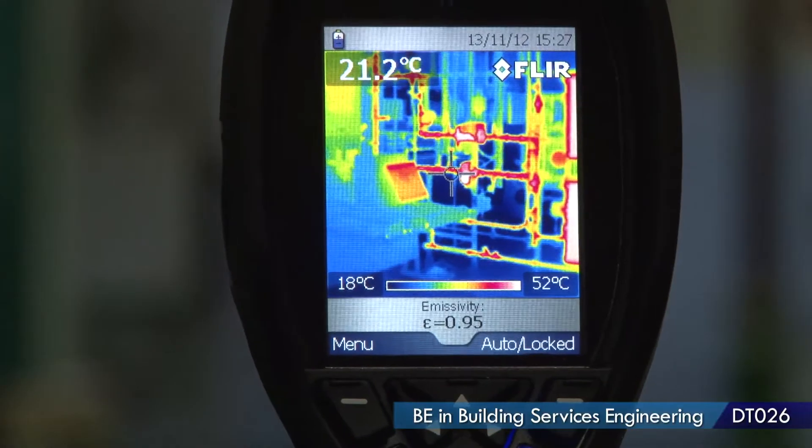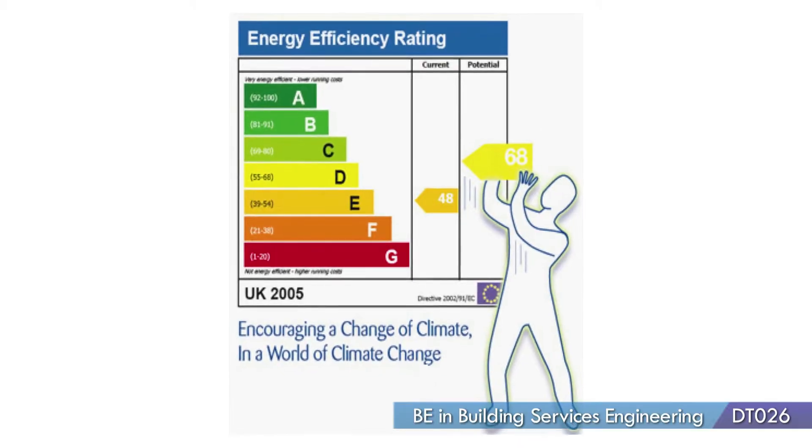There's a big push towards zero carbon buildings and zero energy buildings, so we need to start making buildings more sustainable — and that is a building services engineer's job.